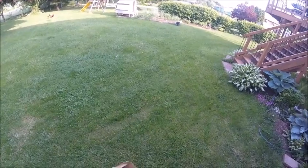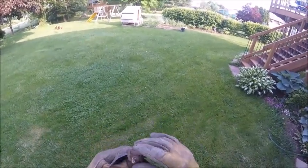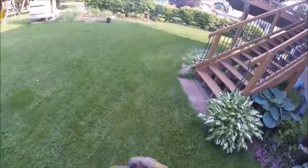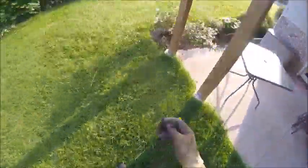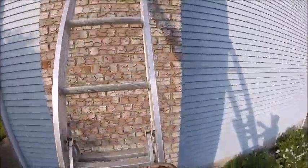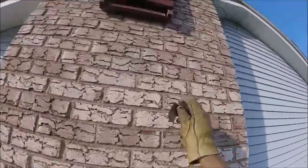How we got there we don't know, but we suspect the little guy flew in through an open door. So now let's go let him go. We're going to let him go in the bat house that I have on the side of my house.